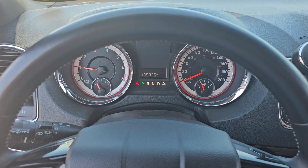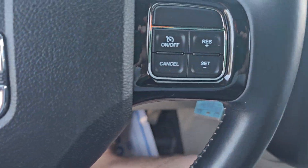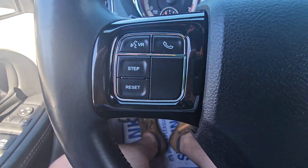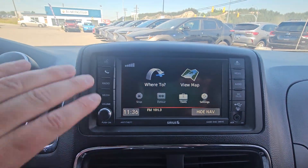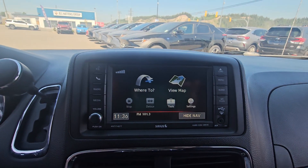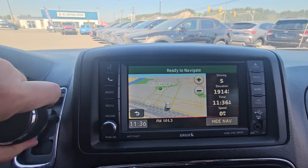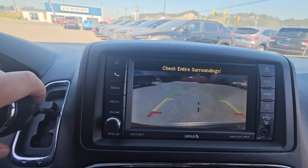Currently sitting at 105,775 kilometers on this Grand Caravan. Bottom right on the steering wheel, we do have our cruise controls, and on the left-hand side, we have our Bluetooth. The drive selector is up top. Touchscreen infotainment with physical buttons — we do have built-in navigation. And when we put it in reverse, the backup camera automatically pops up and shows you the top of the bumper so you have something to relate to.